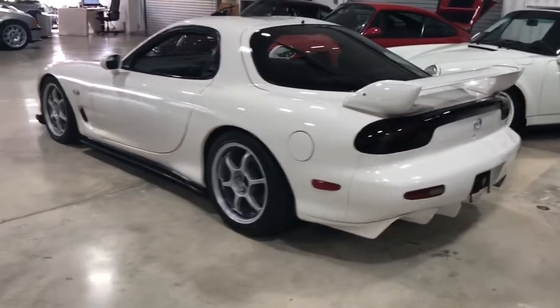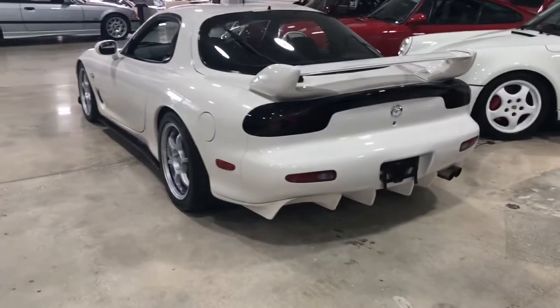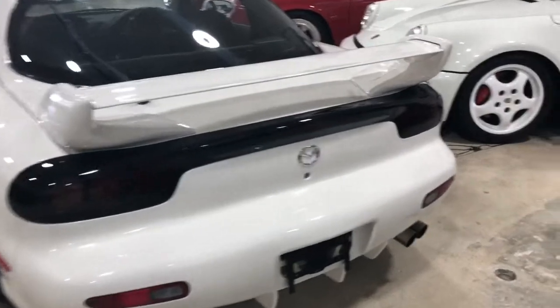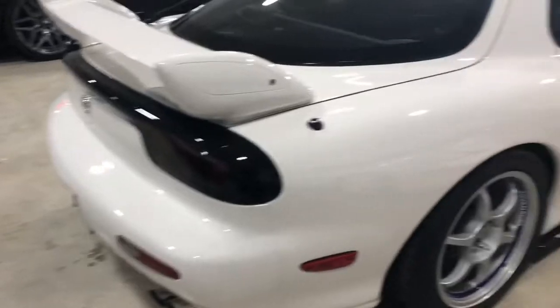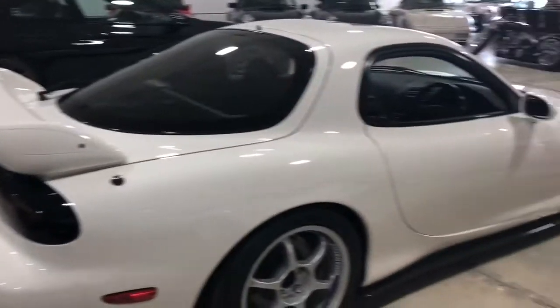The car is in showroom condition, very nice shape, unmolested. The only upgrades on this car are the ADVOX coilovers with dampening system and the ADVAN wheels, along with the carbon fiber side screws. Other than that, exterior-wise it's all stock.